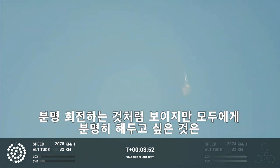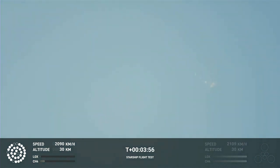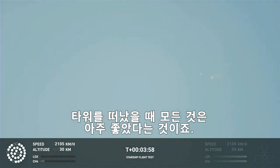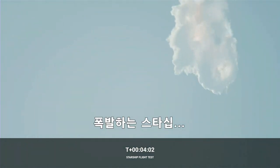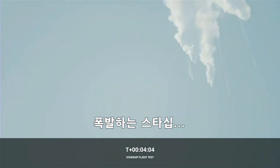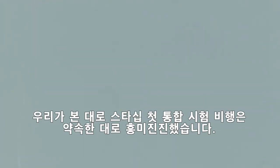It does appear to be spinning, but I do want to remind everyone that everything after clearing the tower was icing on the cake. And there, as we saw — as we promised — an exciting end to the Starship inaugural integrated test flight.